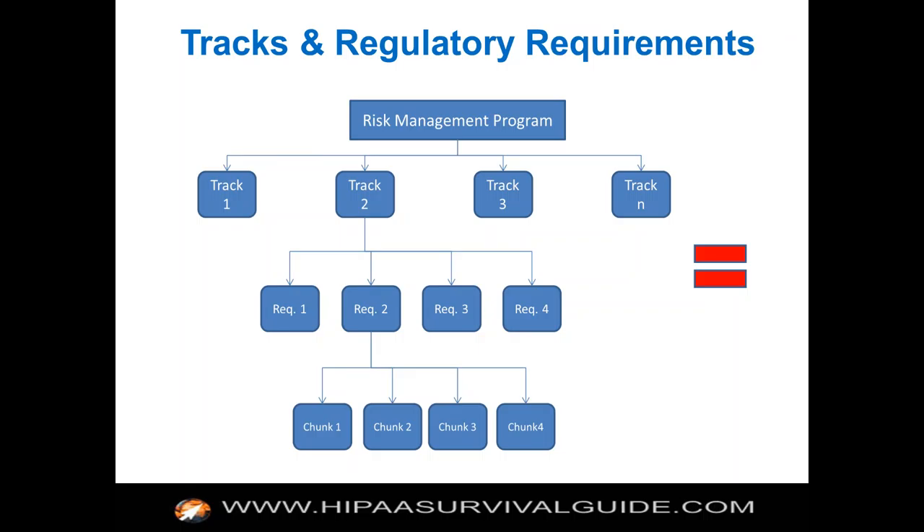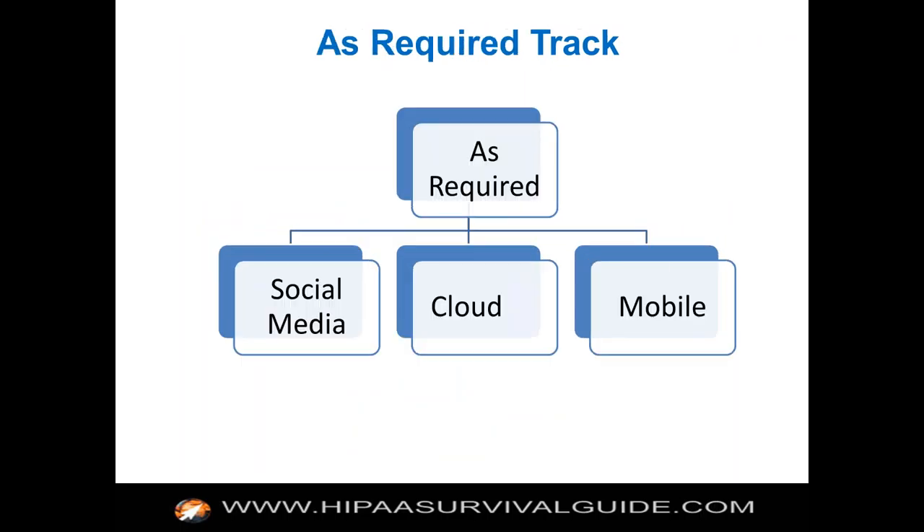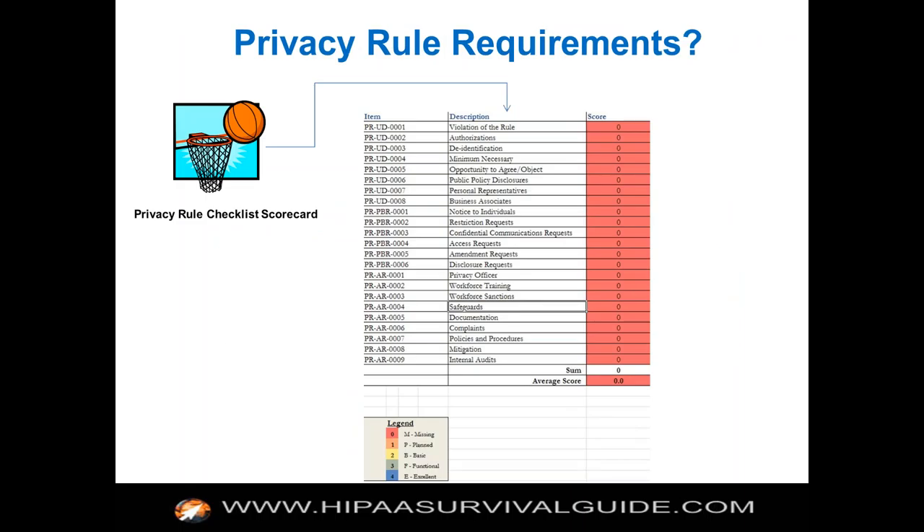This is what you get if you buy our subscription: we've broken up the chunks for you, we have checklists, mini project plans, and we try to help you get started in an Agile way. We have scorecards — this is our breakdown of the privacy rule requirements. The reason we don't have as many as the OCR protocol is because they sometimes take one requirement and break it into five subcomponents, and we treat it as one requirement with five components. Our scorecards let you give each item a value: missing means not done at all; one means it's planned but not done yet; two means it's been basically implemented; three means it's functional and has been working for six months.